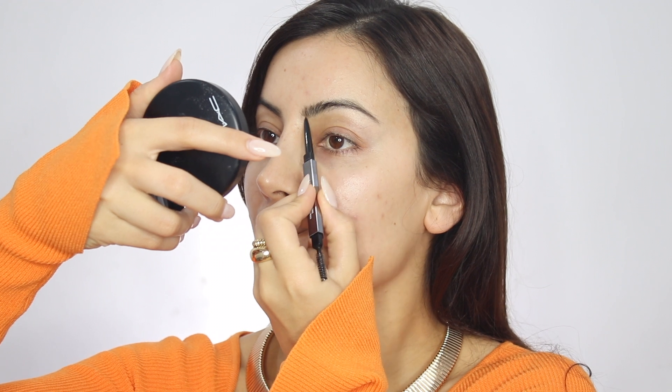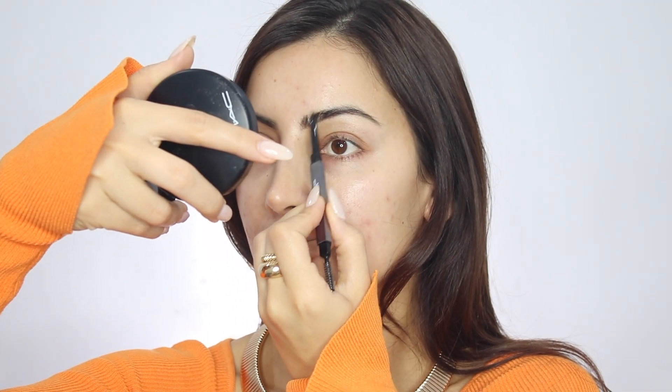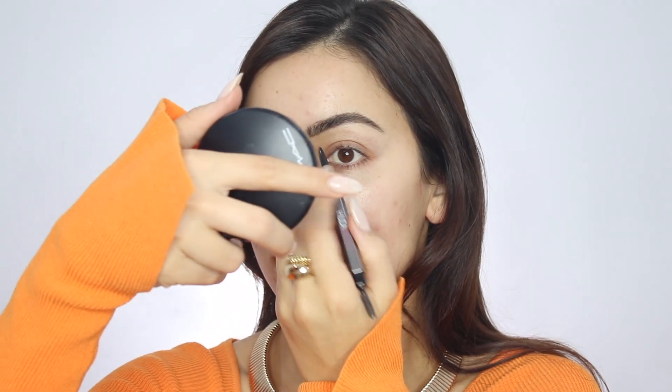For my brows I'm going in with the Hoodie Beauty brow pencil in rich brown. This brow pencil is quite dark but I like that it matches my natural brow hairs. Because it's quite dark it only takes a few strokes to really get my brow done.